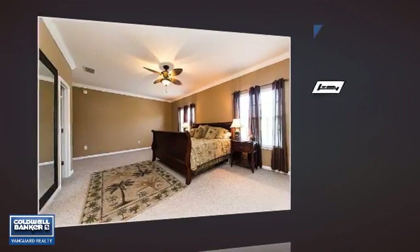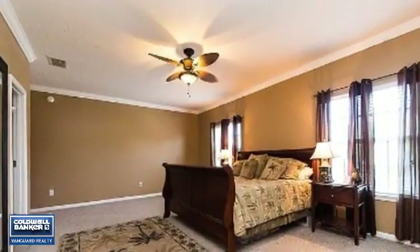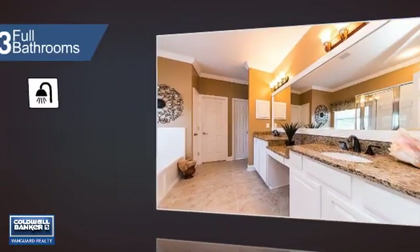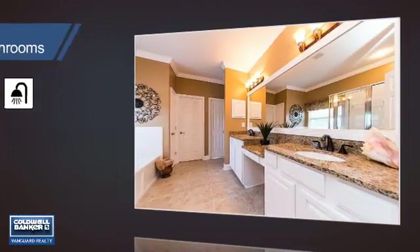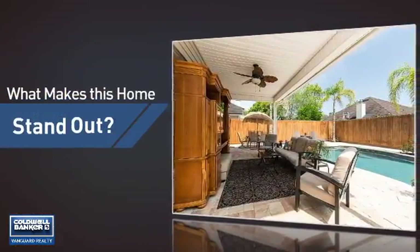Inside you'll find six bedrooms, so your family and guests all have a private space to come home to, as well as three full bathrooms. But let's talk about what really makes this home stand out.